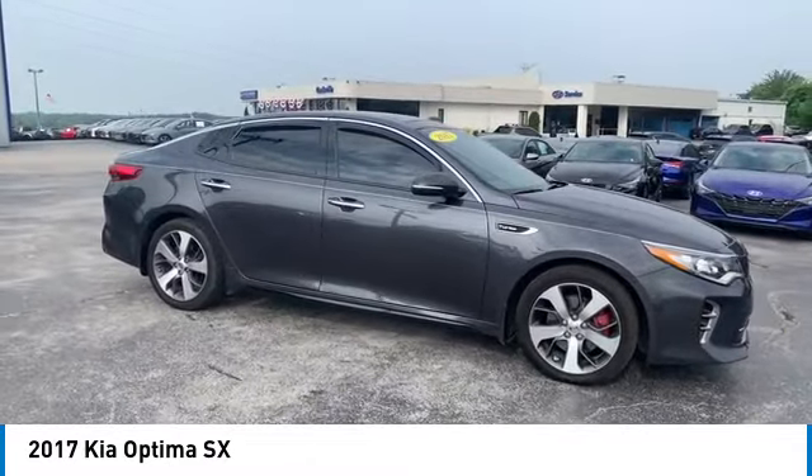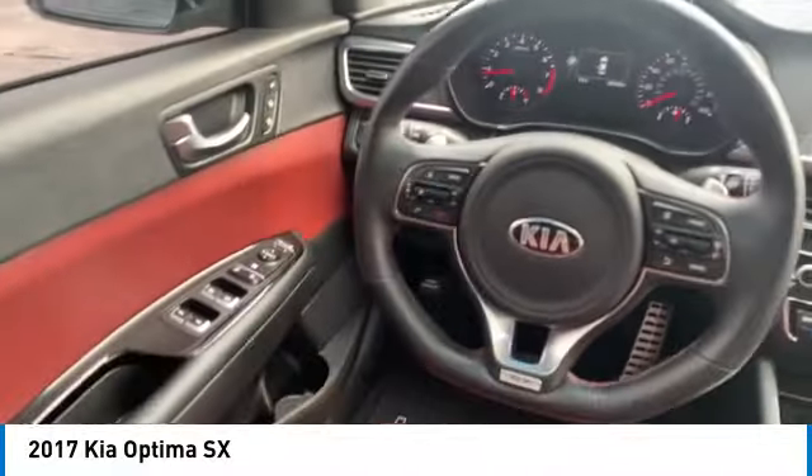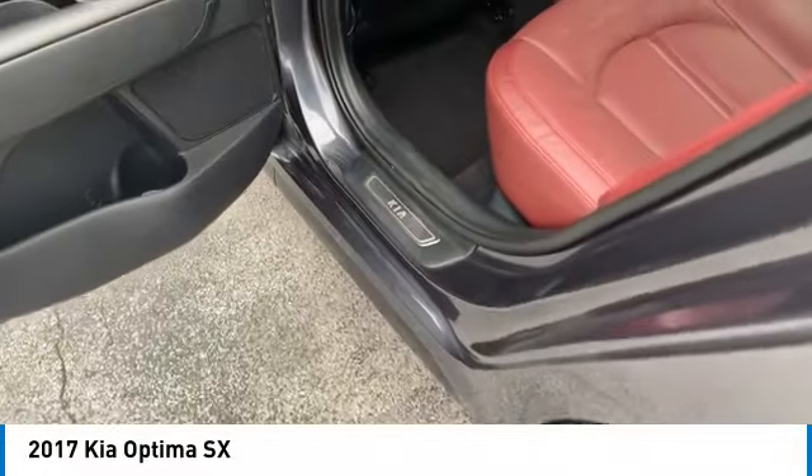Here are some of this vehicle's great options: aluminum wheels, rear spoiler, heated side mirrors, traction control, daytime running lights, remote keyless entry, front wheel drive, headlights auto off, mirror memory, and remote trunk release.